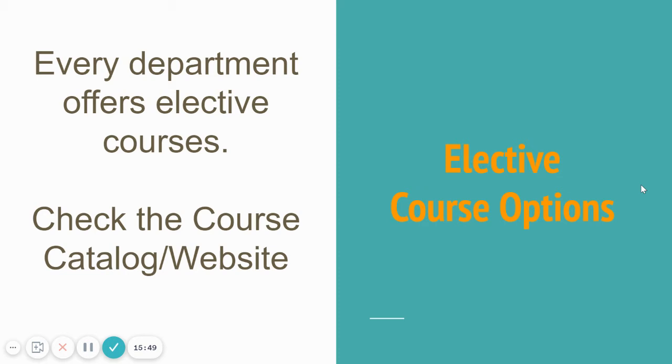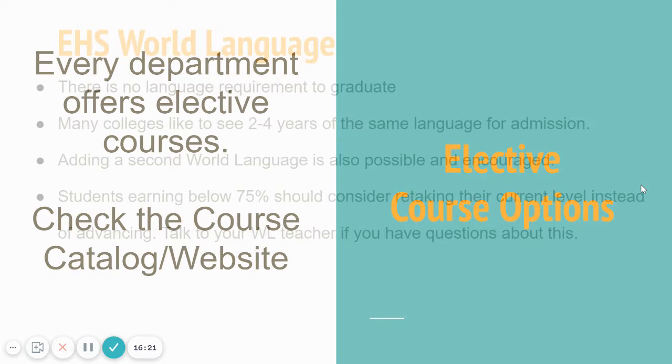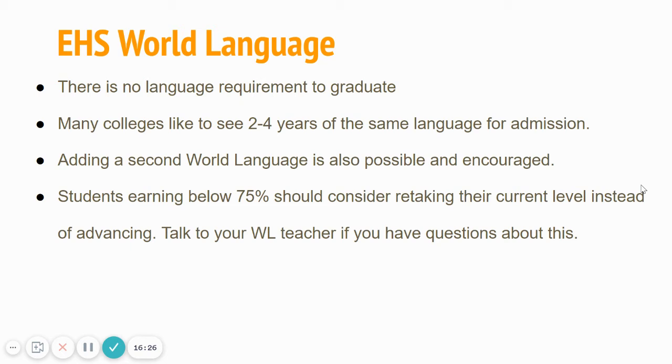Every department is going to offer electives, and as a senior more than ever, that's what you're going to be looking at. In the past, a lot of your years have been more prescriptive. Senior year is wide open — there is no specific science requirement, no specific social studies requirement besides maybe econ. You may be continuing a world language or you may have more openings for electives because you've already done health and PE. Check out the electives in these different subject areas. World language is not a high school graduation requirement, but it can often be found as a college admissions requirement. Many colleges want two to four years in the same language.